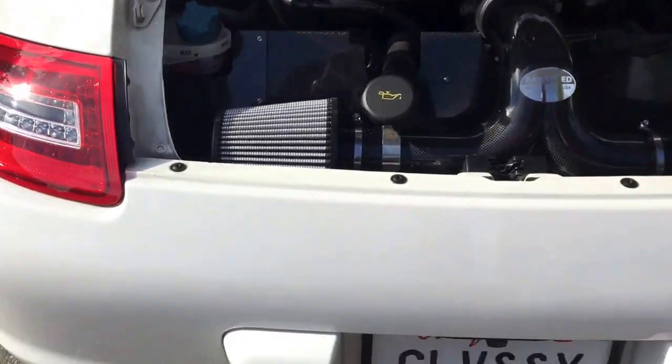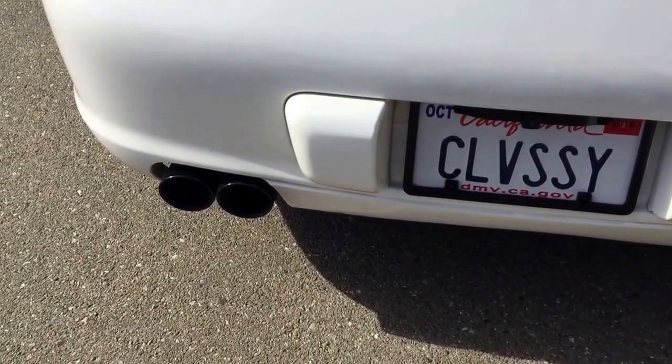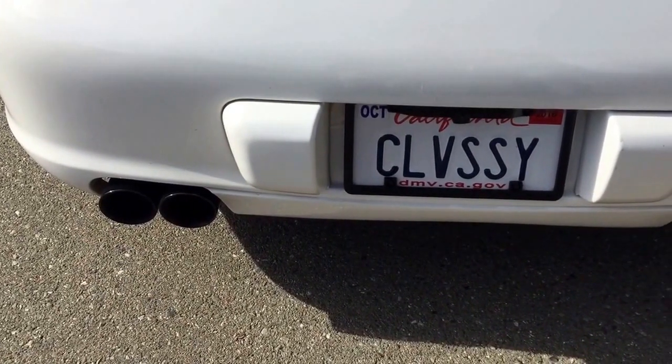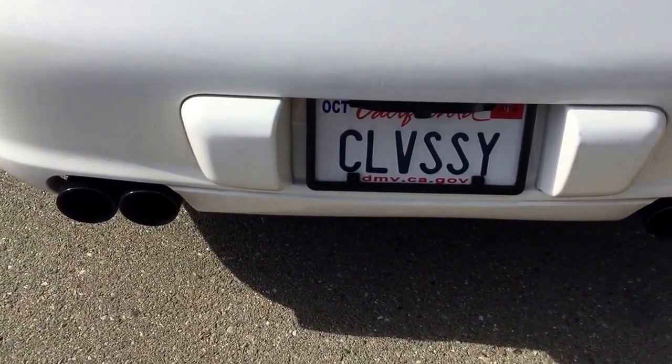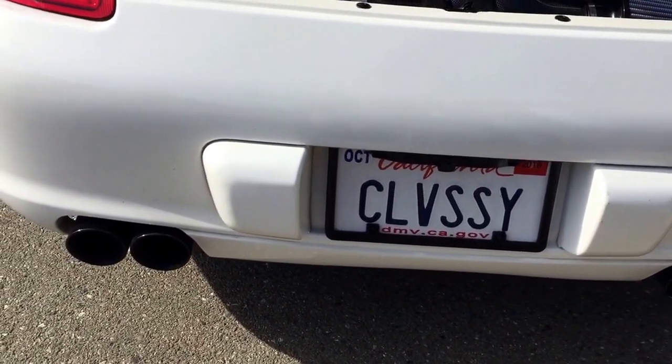From the website, when you take a look at the exhaust, they'll tell you that it's really loud and aggressive. It's the loudest set that they have. It's recommended for track use only, and it replaces the restrictive factory mufflers with a free-flowing resonated design.